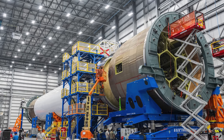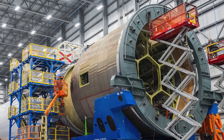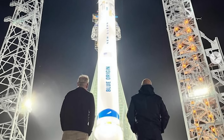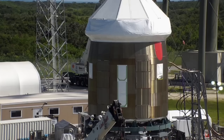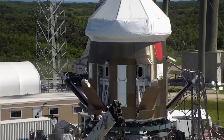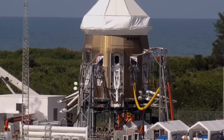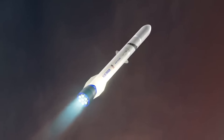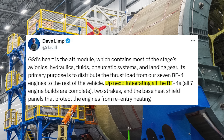Remaining work includes the installation of all seven BE-4 engines, New Glenn's massive strakes, and additional technology. In response to this image, Dave Limp, the Blue Origin CEO, shared his thoughts. He was quoted saying: 'GS1's heart is the aft module, which contains most of the stage's avionics, hydraulics, fluids, pneumatic systems, and landing gear. Its primary purpose is to distribute the thrust load from our seven BE-4 engines to the rest of the vehicle. Up next: integrating all the BE-4s — all seven engine builds are complete — two strakes, and the base heat shield panels that protect the engines from reentry heating.'